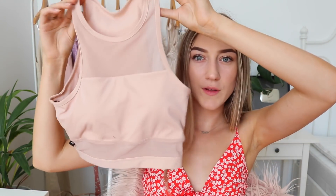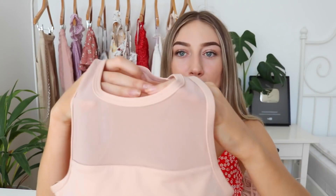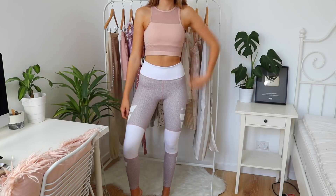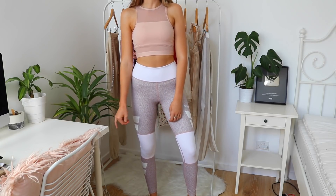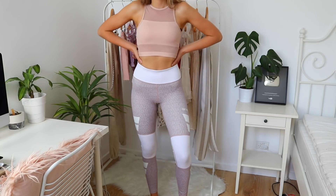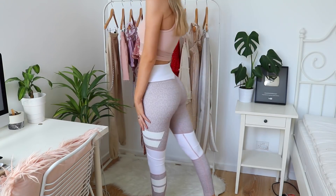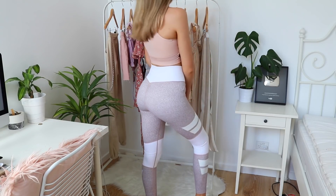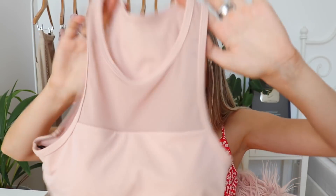The top I got is not a matching top but it goes with it — it's a nude sports bra with mesh on the sides and the bottom and it's by the brand Love Love, I'm not quite sure how to pronounce it. It's really nice because it covers a little bit more, so I can just wear this to the gym without needing to pop a crop top over it. It fits beautifully.